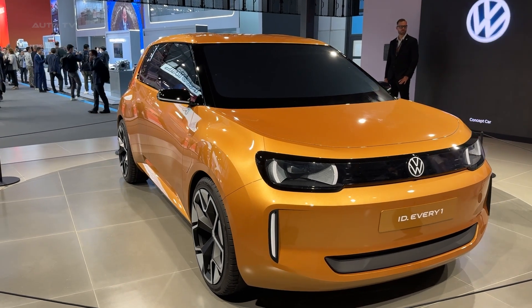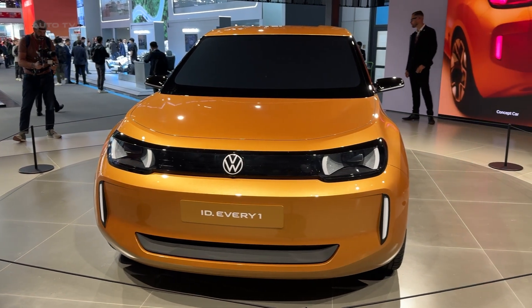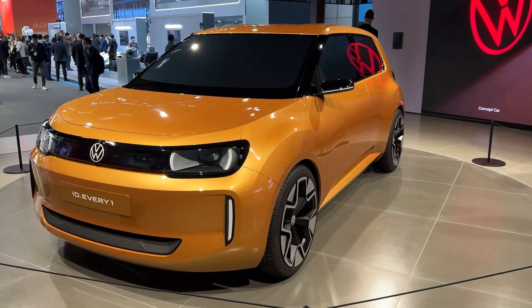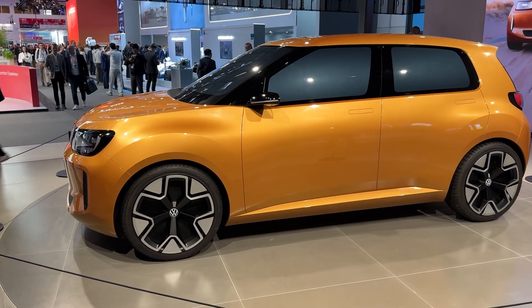The design language screams classic Volkswagen DNA. Those distinctive headlights give it serious road presence, while the sturdy C-pillar and flared wheel arches create that planted, confident stance Volkswagen is famous for. The 19-inch concept wheels look absolutely stunning, though production models will likely offer smaller options for better efficiency.